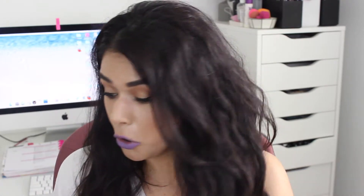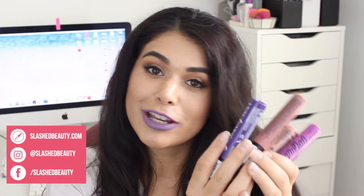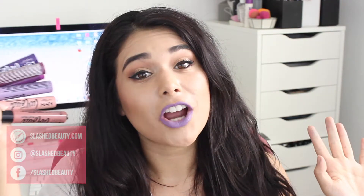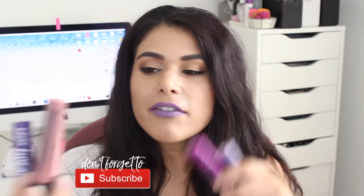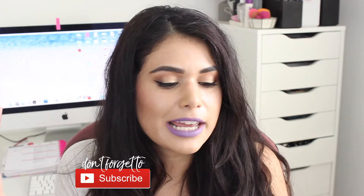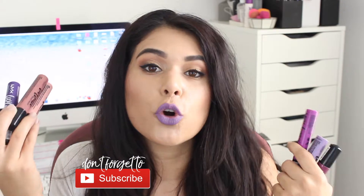Today I'm pretty stoked because we're talking about a limited edition product just released by NYX — these are the new limited edition Love Out Loud cream lipsticks from NYX for fall. They are limited edition, so if there's anything you see in this video, you're definitely going to want to go out and get it while you can. The Love Out Loud theme is a little bit empowering; all the shade names have a powerful quality to them.